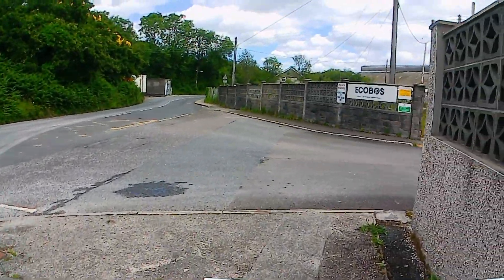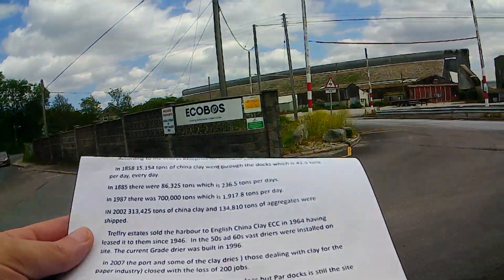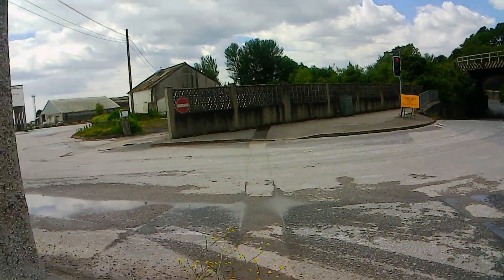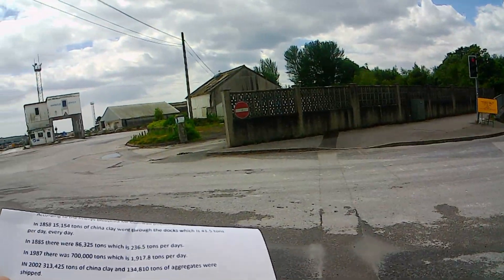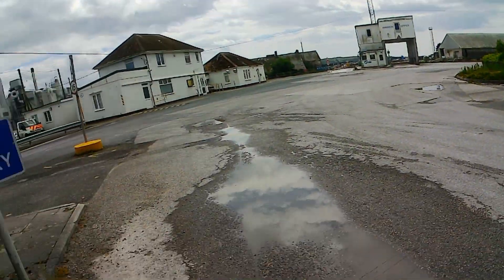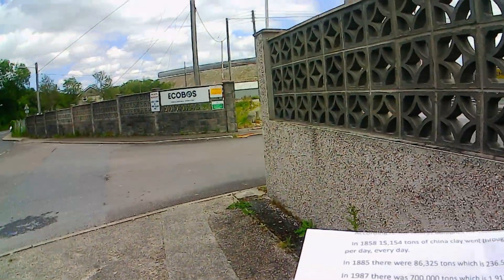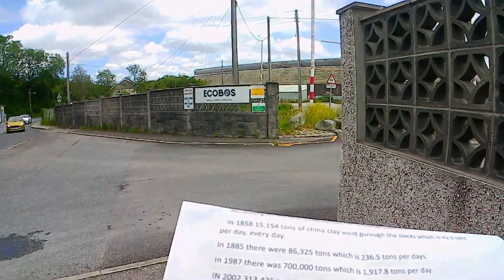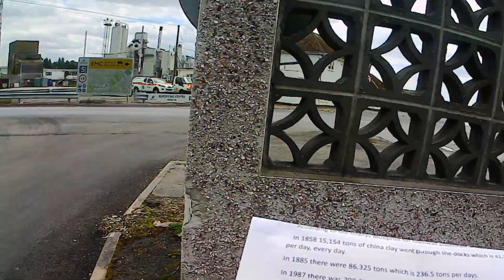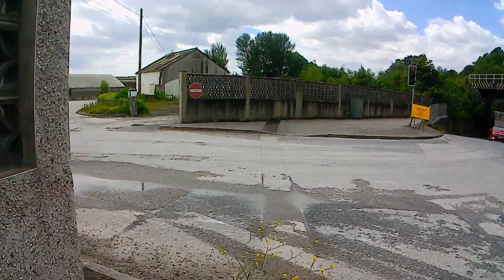In 2007 the port and some of the clay dries, which dealt with clay for the paper industry, closed with a loss of 200 jobs. All shipping for clay now leaves from Fowey Docks, which is way down that way. But Par Docks is still the site of the milling centre and the grade dryer.